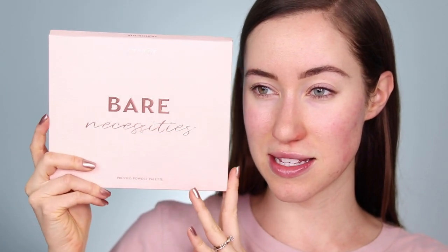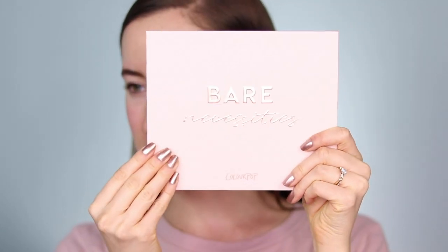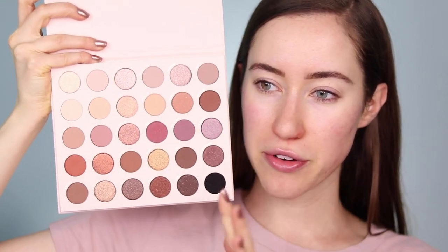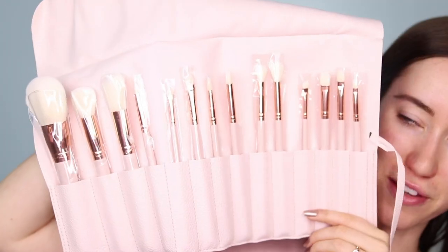The one we're gonna be playing with today specifically is this palette right here called Bare Necessities. The packaging is killer — it has like this crocodile print pattern on it and it says Bare Necessities on the front. It's basically everyone's dream neutral eyeshadow palette. There are so many different finishes and colors in here — you can definitely do something everyday with this palette and also something more glam. They also sent a brush roll, which is really fun, and I'm gonna be using these brushes for the eye look — there are face and eye brushes in here.